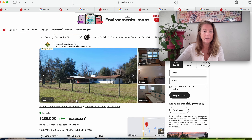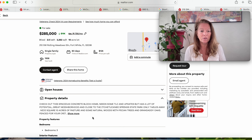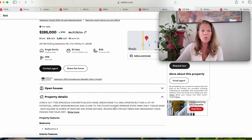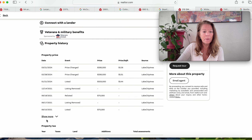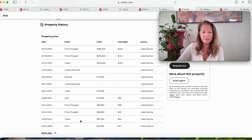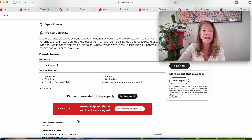This is 210 Southwest Rolling Meadows Glen, Fort White, Florida 32038. It does say: check out this spacious concrete block home — needs some TLC and updates, but has a lot of potential. Great neighborhood, close to Ichetucknee Springs State Park, only seven miles away. Nice square 10-acre parcel of pasture and some natural woods with pecan trees and granddaddy oaks. Also fenced for your farm animals. 2,262 square feet of space. It was sold in 2006 for $60,000, then listed for $97,500, sold for $79,000, then listed 10 years later for $75,000, then removed, listed for $325,000, and now reduced to $285,000.